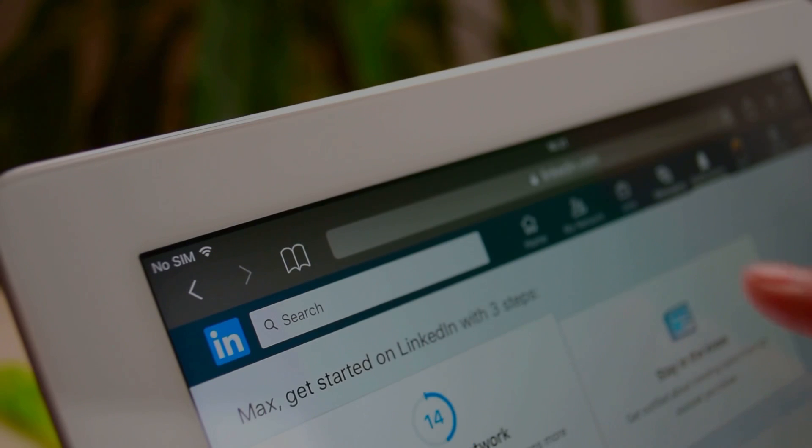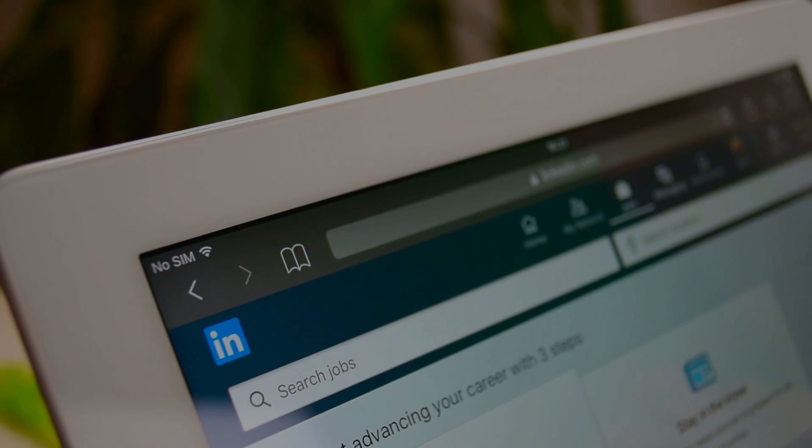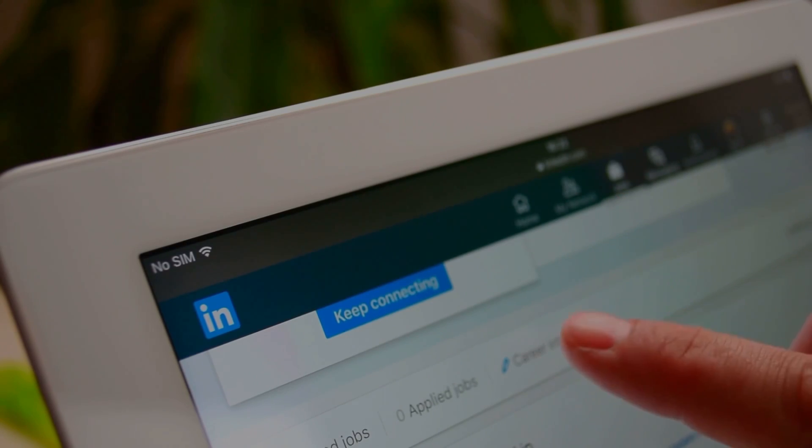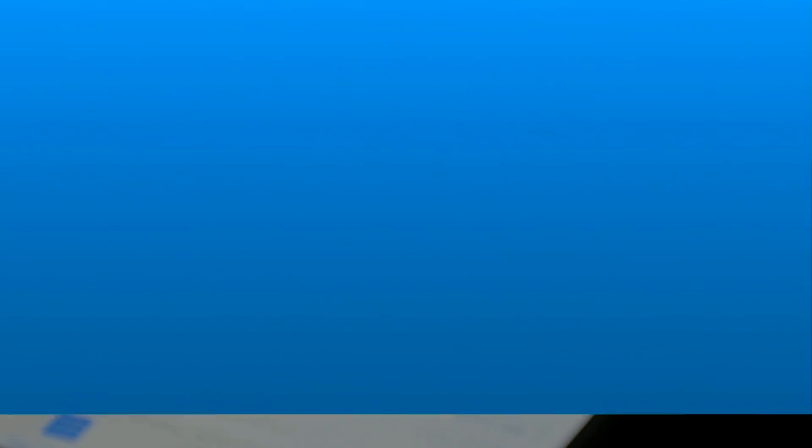This can be presented to you in a single place where you can access it at any time. You may even put it as your homepage on your web browser or on an app on your phone, so you can easily have access to it.